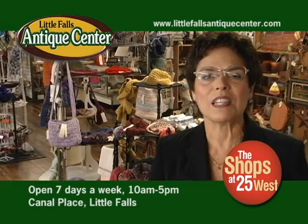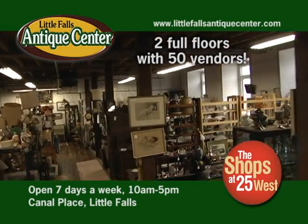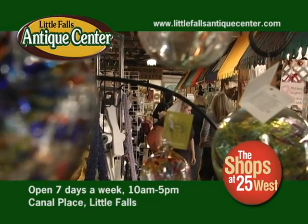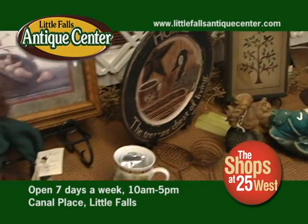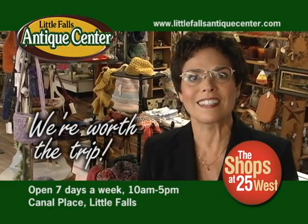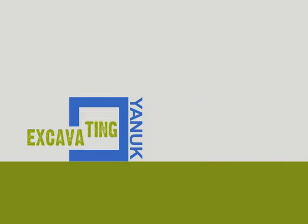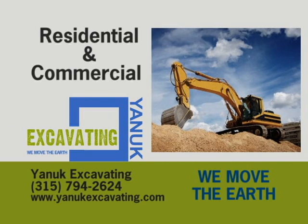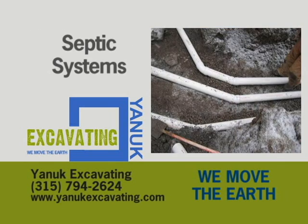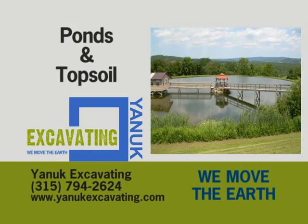Welcome to the Little Falls Antique Center in the shops at 25 West. We have two full floors with 50 vendors of interesting and unique products ranging from specialized to very eclectic, primitive to the not-so-primitive. Remember: shop local — we're worth the trip. Call Yannick Excavating for all your residential and commercial projects, from new construction and land clearing to septic systems, driveways, basements, ponds, and topsoil. Visit YannickExcavating.com.